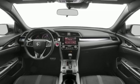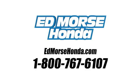You'll never know until you try. Test drive it today. Call us today at 1-800-767-6107.